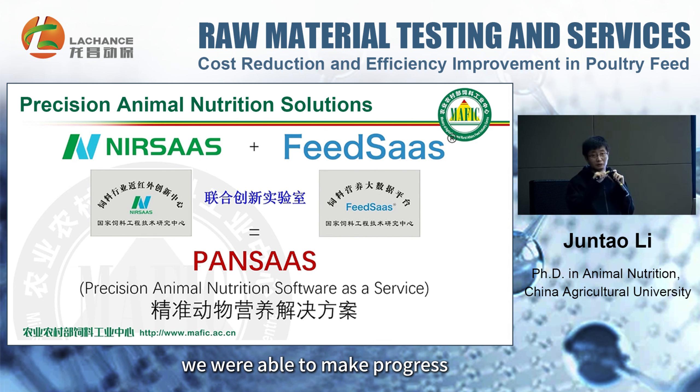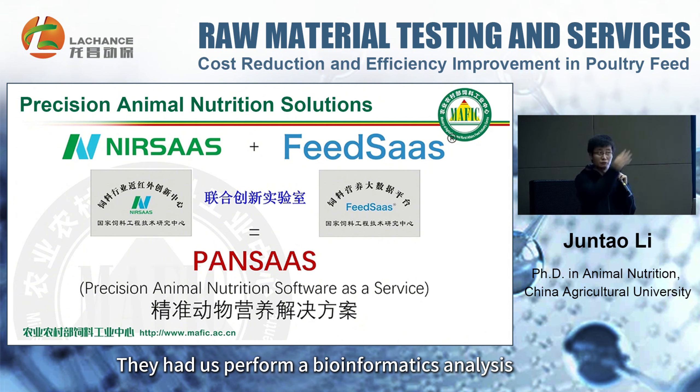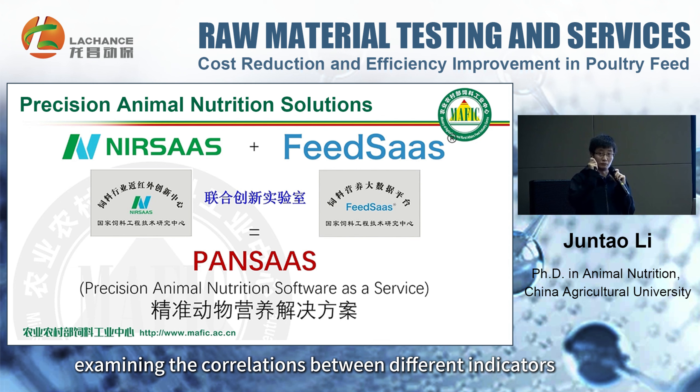During the database work process, we were inspired by a professor from the United States. They asked us to conduct a bioinformatics analysis to examine the correlations between different indicators.